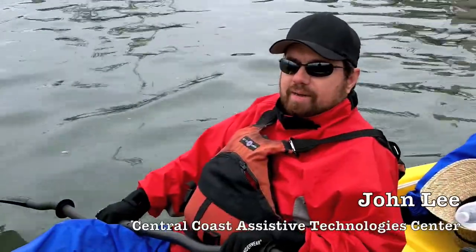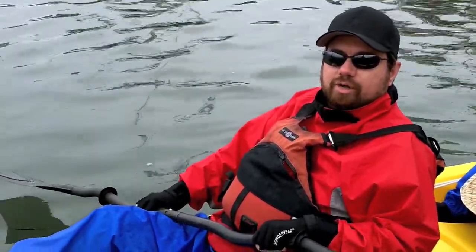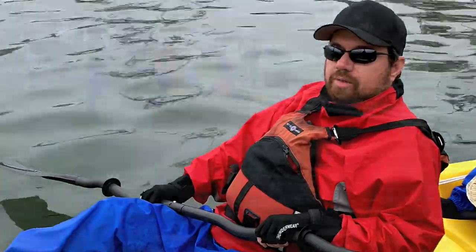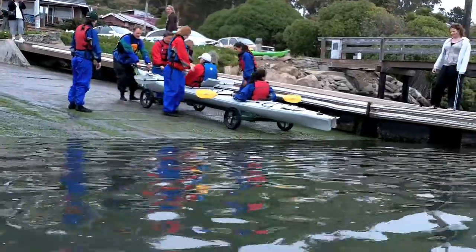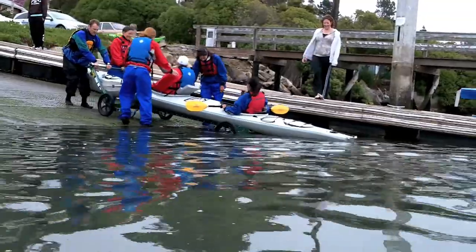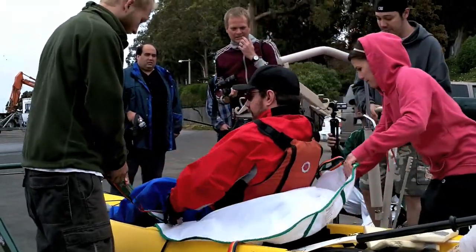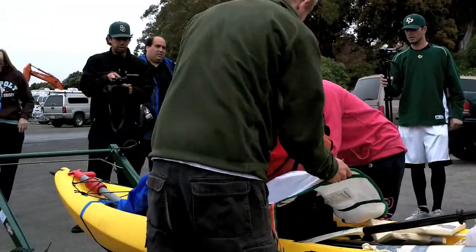My name is John Lee. I'm an occupational therapist with the Central Coast Assistive Technology Center and an assistant volunteer instructor with the adaptive paddle program. I've been working as a consultant with the APLV — the adaptive paddle launch vehicle — which is a vehicle to enable us to load our tandem kayaks onto a four-wheeled vehicle and launch it into the water with a minimal amount of human assistance. There's also a second component: getting participants from their wheelchair into the boat itself, using a hoist lift. So again, it requires a minimum number of people.